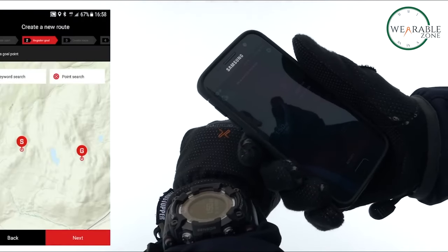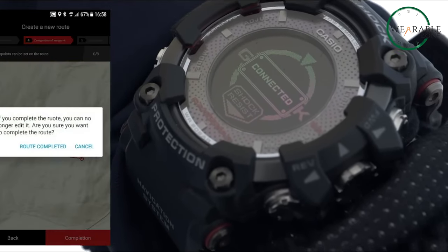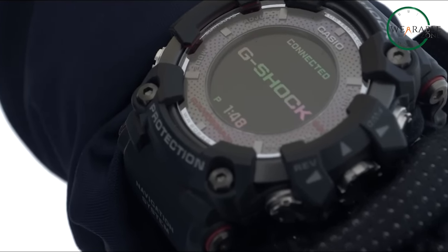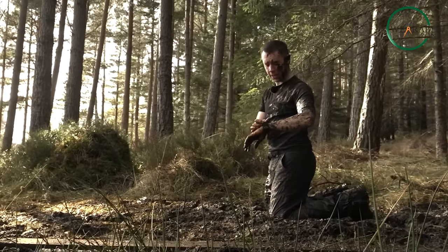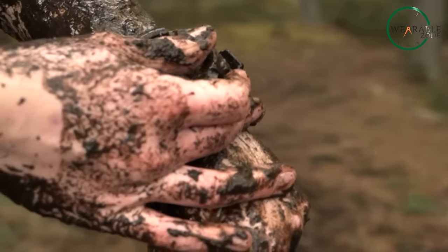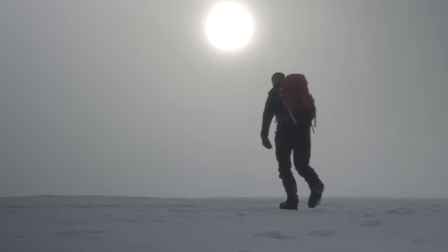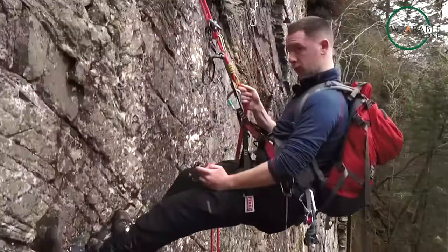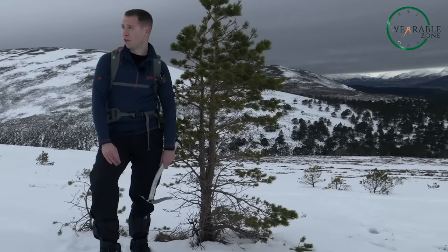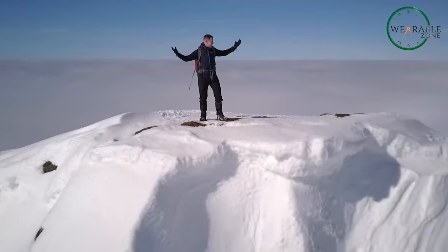You can upload maps and routes to the watch via the G-Shock app and then navigate to your heart's content without getting lost. With virtually endless battery life thanks to solar charging, the G-Shock Rangeman is the ultimate outdoor smartwatch and a perfect match for hikers, climbers, hunters, and other adventurers who need to stay found and informed out in the wild.